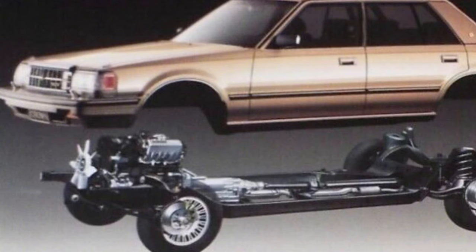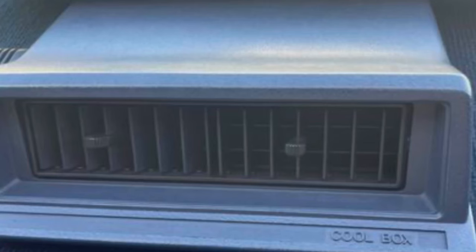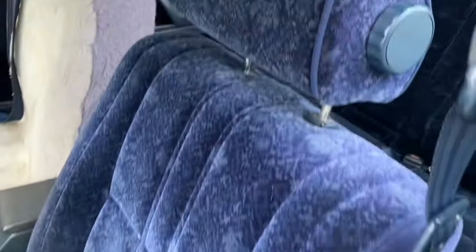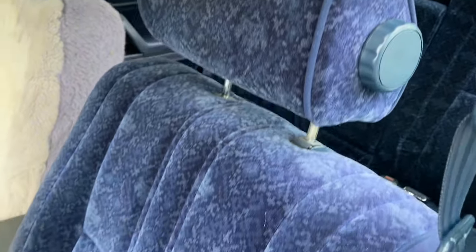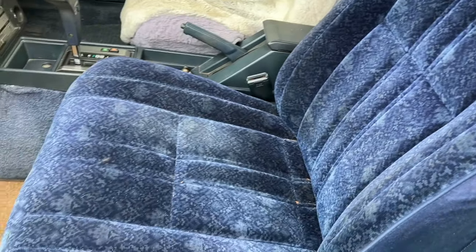Toyota Crowns always had the full ladder frame chassis, and this is the last model to have it. It's also got a velour interior. Let's have a little look inside. There are automatic self-locking doors — anything above 10 kilometres an hour.